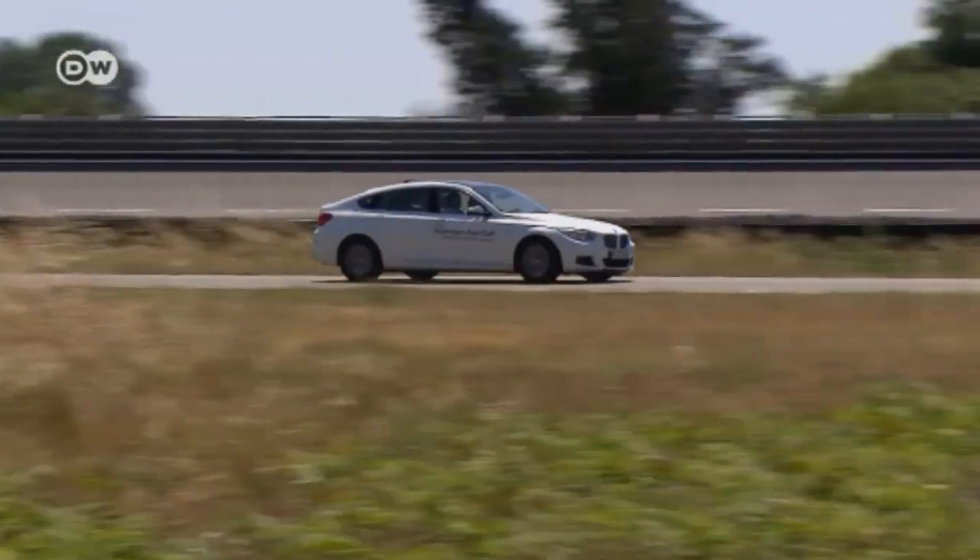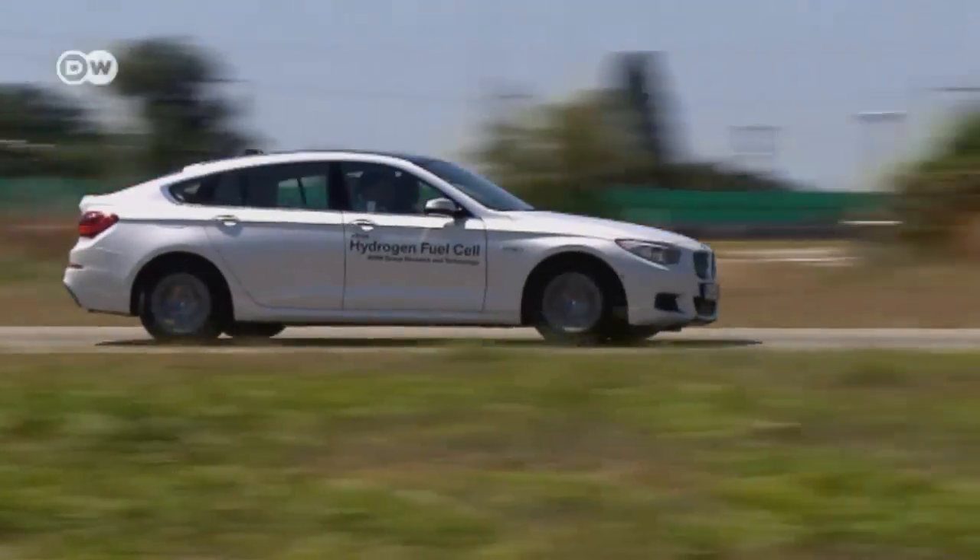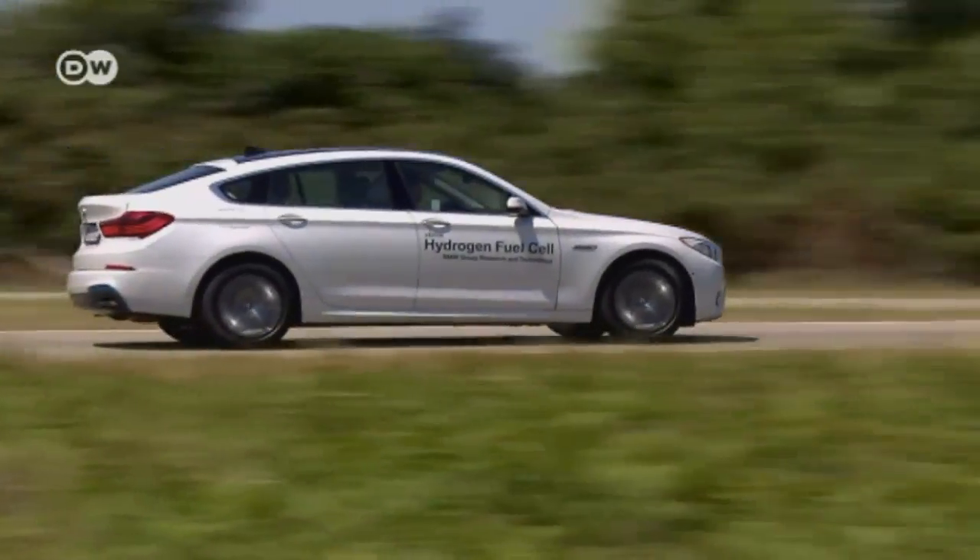Wolfgang Strobel of the hydrogen fuel cell project explains that fuel cells are interesting because they generate electricity from hydrogen and air. The technology has been in development for more than 20 years, but now it's finally become a practical option to use as a vehicle's main drive system, not least because of the progress made in essential peripheral systems like the high-voltage batteries and electric motors from BMW's e-drive development. That all adds up to a promising means of powering vehicles.